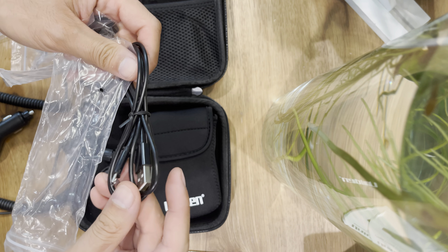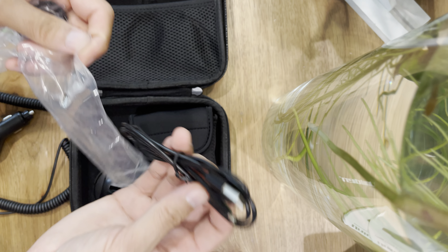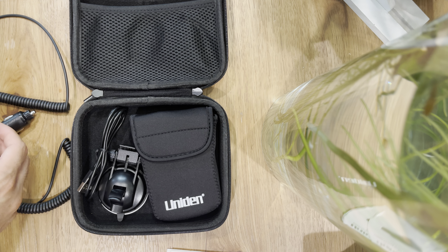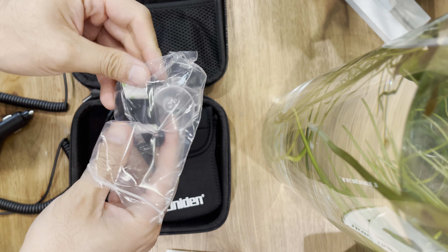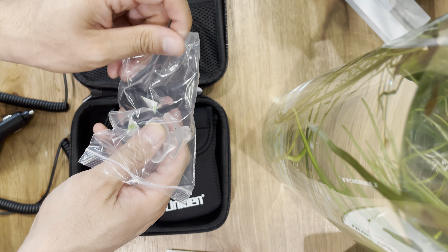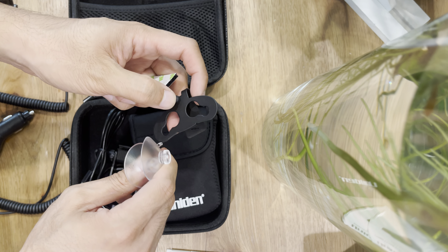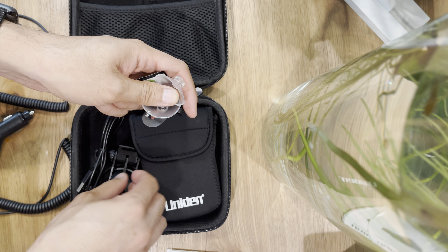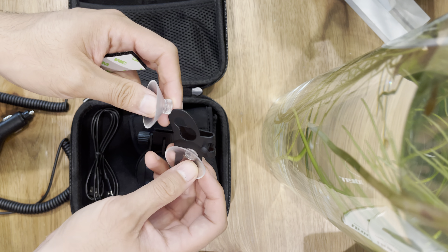You have here a USB to micro USB, and this is for software updates. You only need to do that when there is a software update or when you first purchase the device. The other mount option is a dual suction cup. I've heard that this is not as stable as the single cup, so I do not recommend using it.